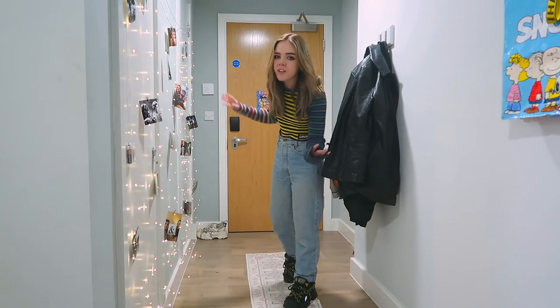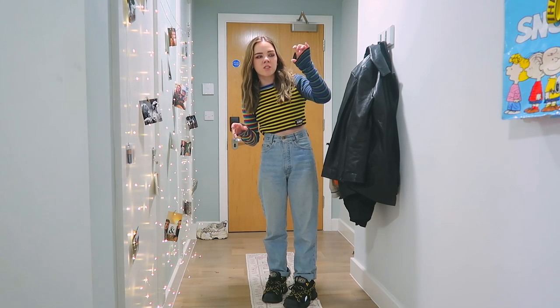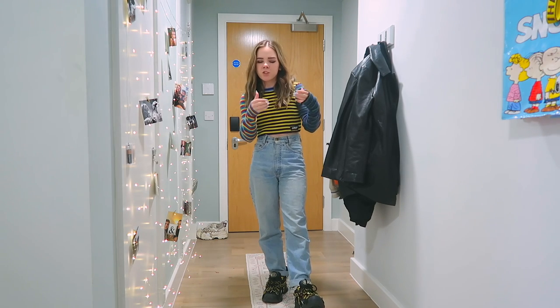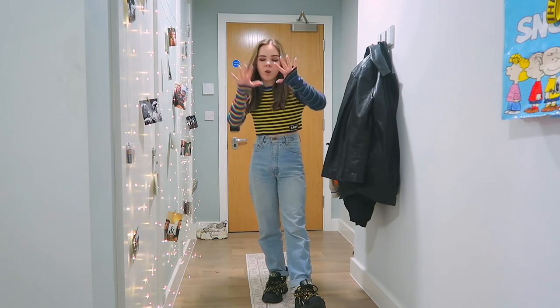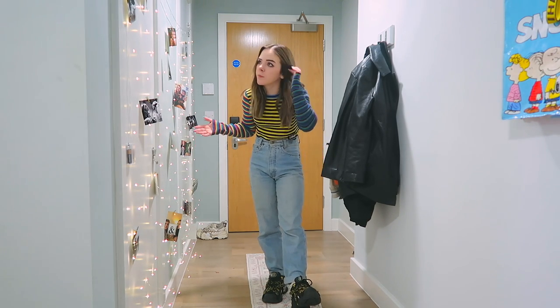We're not really allowed to stick things on the walls, but the last people who lived here stuck loads of little pegs on the walls that they then clearly tried to rip off but didn't come off — they just broke. So now I've got a bunch of random little useless broken sticky hooks all over the walls, and at this point the walls are already ruined so I don't really care if I ruin them a little bit more.